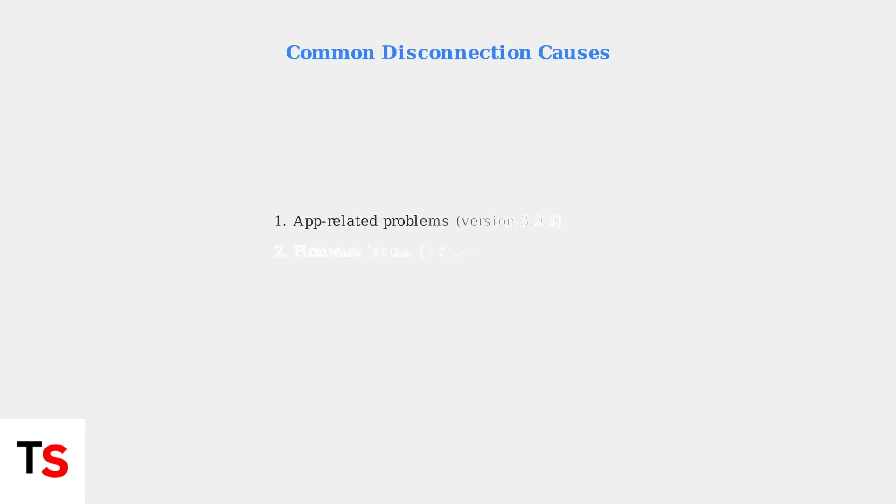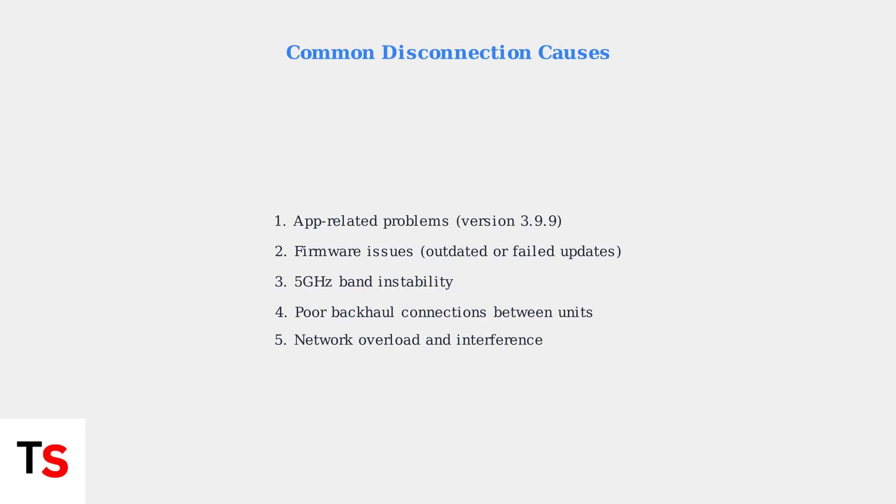Understanding these five common causes of Deco disconnections is the first step toward resolving connectivity issues. Each cause requires specific troubleshooting approaches to restore stable mesh network performance.